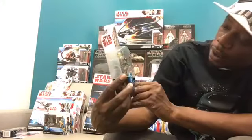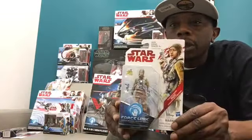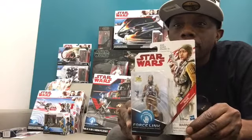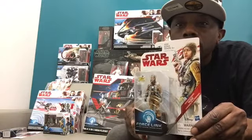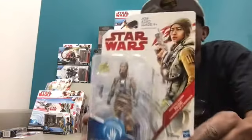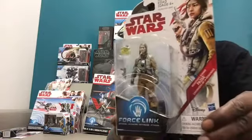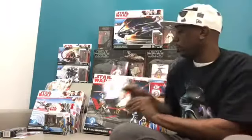This is my first time actually seeing this particular character right here — this is Paige. I've heard the name Paige but I don't know too much about this character. Very cool, very awesome looking figure. I hope you guys can see her there despite the glare.